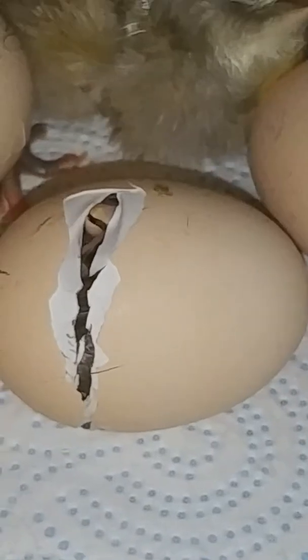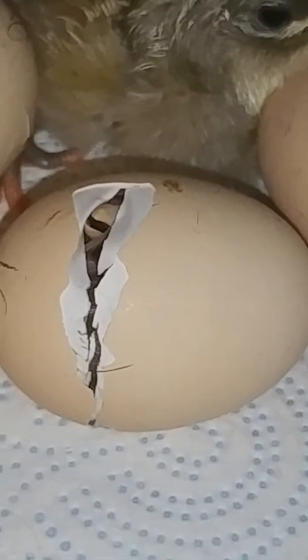And this, in this egg, is a splash Orpington. Come on. Look at his little beak.